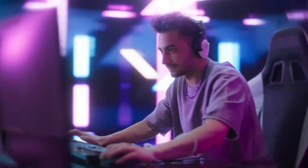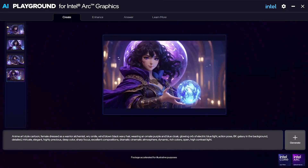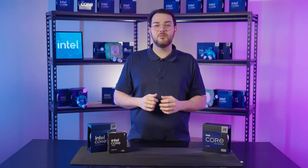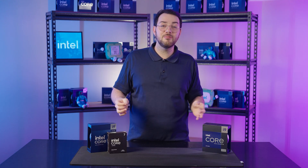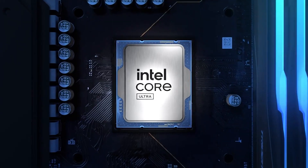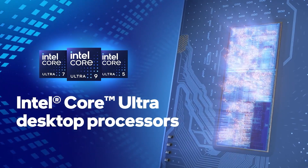Whether you're gaming, streaming, editing, or even working on AI-powered applications, choosing the right combination of components is key to getting the best performance. Today we're going to break down how to pick the right processor for your needs, how it compares across other generations, what to consider when choosing the motherboard and RAM, and we'll also take a look at Intel's lineup for Core Ultra and how it stacks up against the 12th to 14th gen processors.